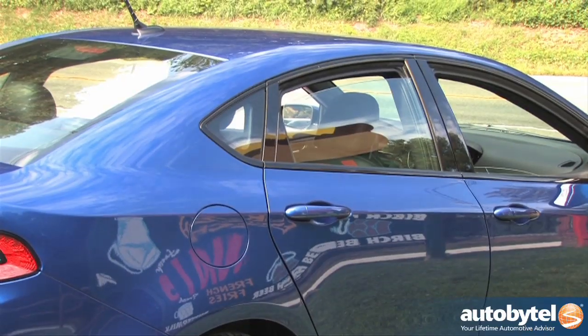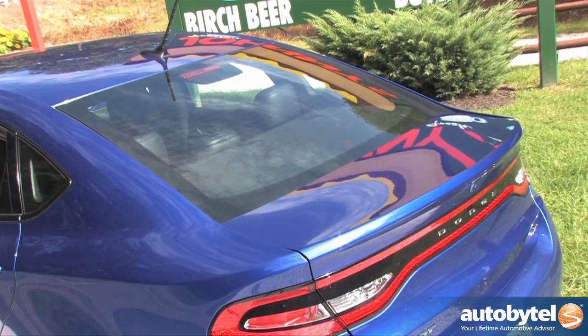The 28S option package also includes a sport-tuned suspension with frequency damping shocks and the LED racetrack tail lamps.